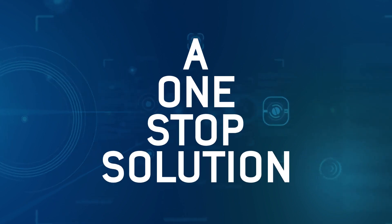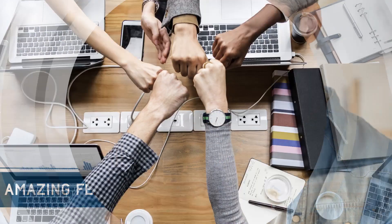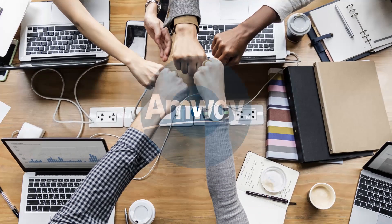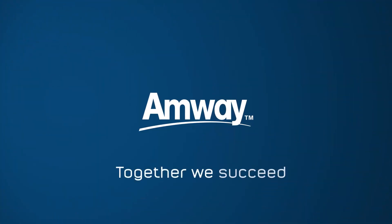A one-stop solution with some amazing features, the new Amway website offers you the essential tools that help you build a better tomorrow. Together, we succeed!